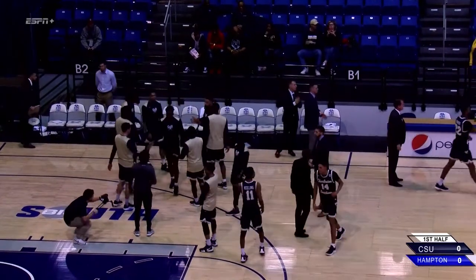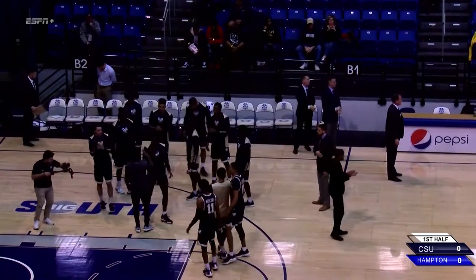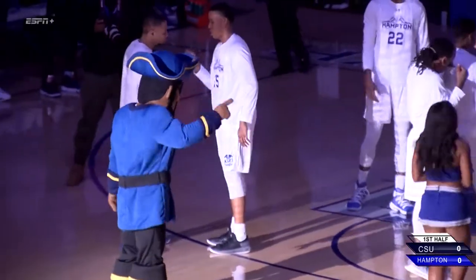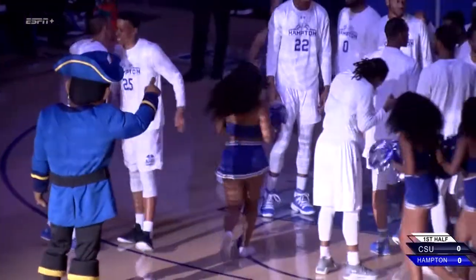Number four, he's a sophomore from Athens, Georgia — Edgard Landris Flippin' Jr. How about some noise for your Pirate?